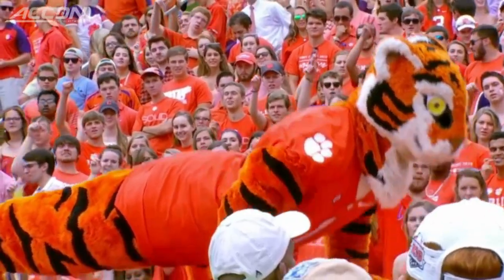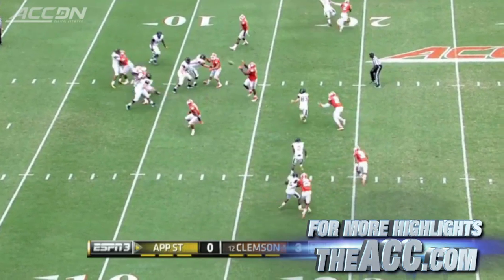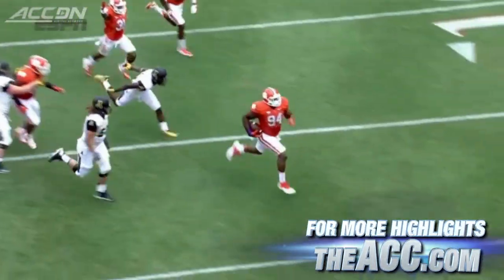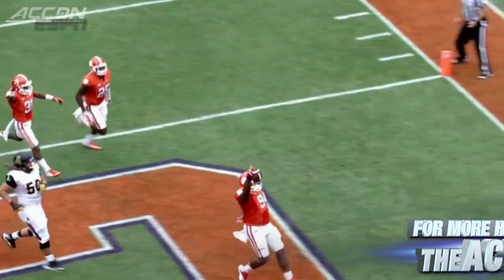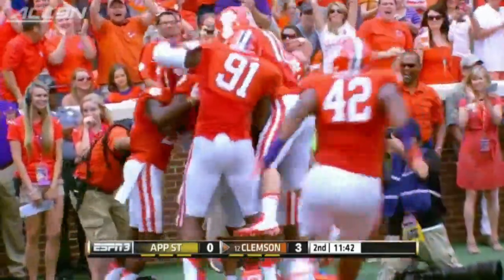Clemson at home against Appalachian State, plenty of push-ups for the Tiger to do in this one's second quarter. Third and ten, the interception — Taylor Lamb picked off by Carlos Watkins, and the big guy gets the pick six. Plenty to celebrate there, ten nothing Clemson on top.